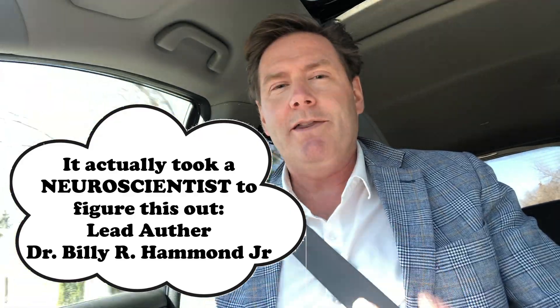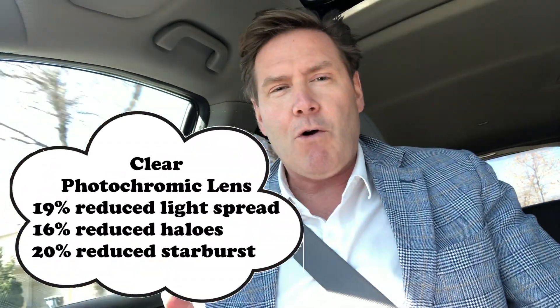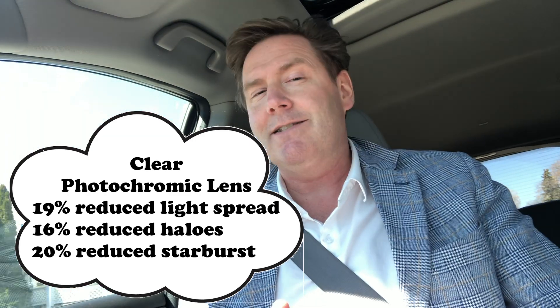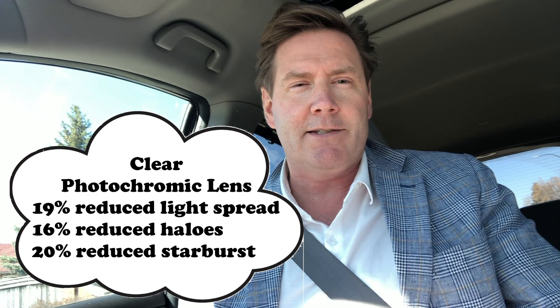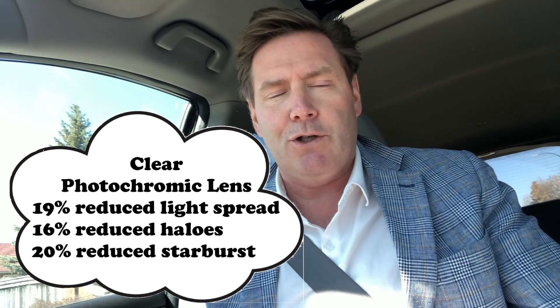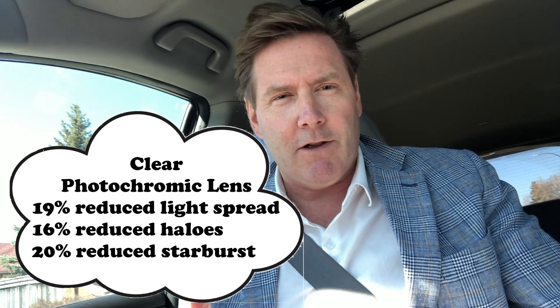Surprisingly, what the study did show was when you looked at the photochromic non-activated lens — so this is the photochromic lens in the clear state — and compared it to the control lens, that lens also showed a reduction in all three types of glare.